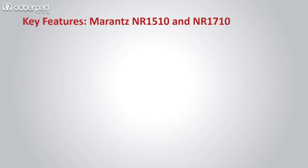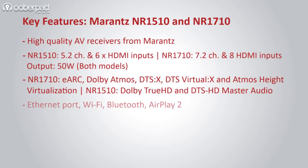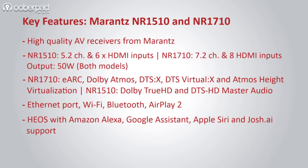The Marantz NR1510 and NR1710 4K AV receivers will be available with a 1-year manufacturer's warranty. For more information on these AV receivers, check out the link in the description of this video.